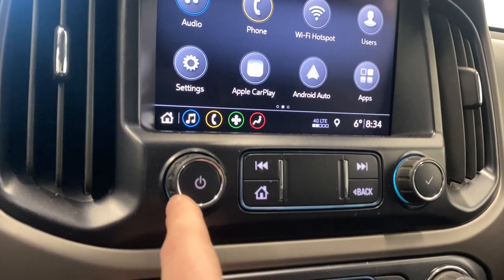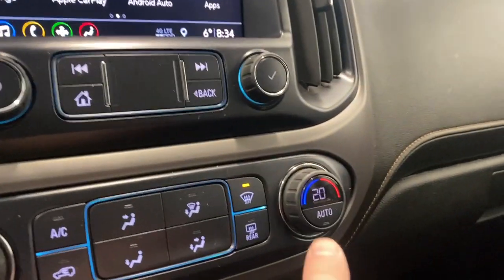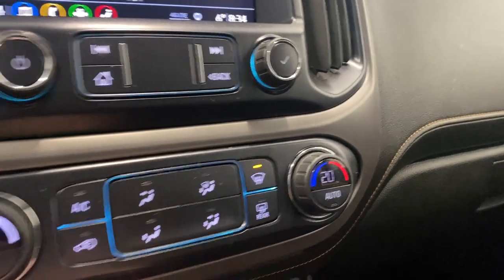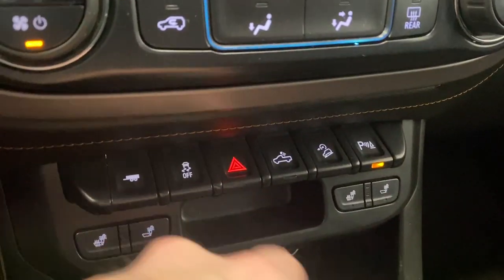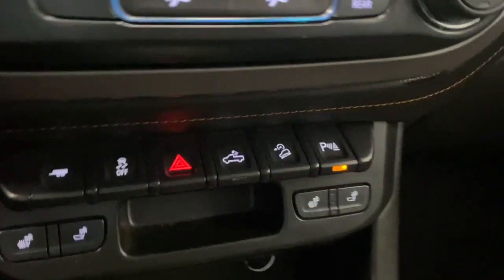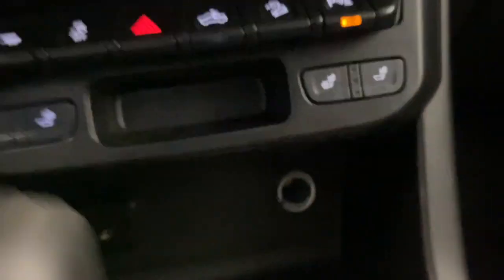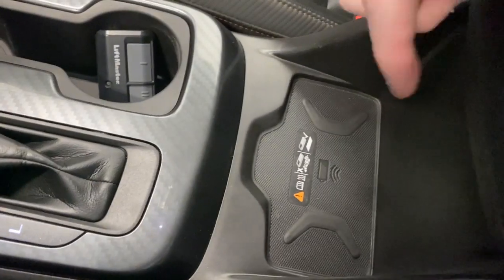Below the infotainment we have our volume and tuner rocker, media controls, and electronic climate control functions with fan controls and the AC button. Front and rear defrost, additional fan controls, traction control on/off, cargo light, downhill assist, park sense, and audio on/off are all here. We have heated seats for both driver and passenger, two USB ports, an auxiliary input, a 12-volt input, a nice transmission shifter, and two cup holders.